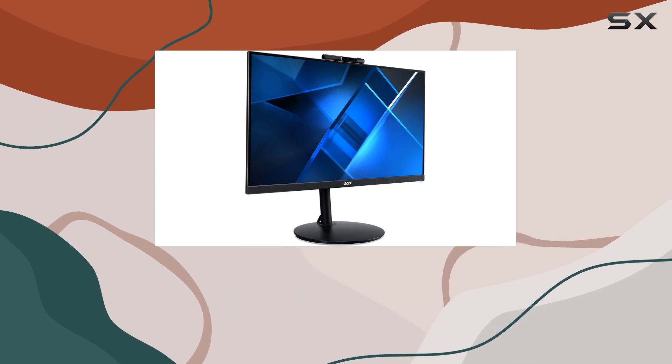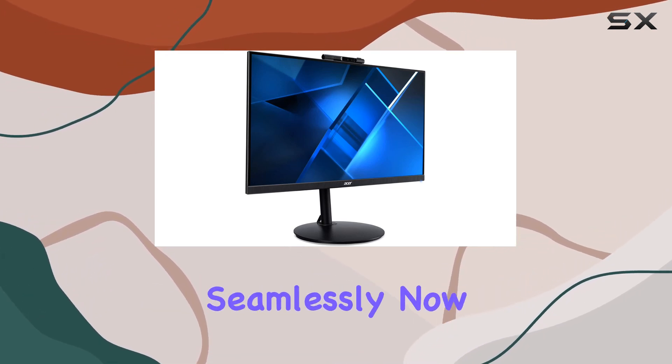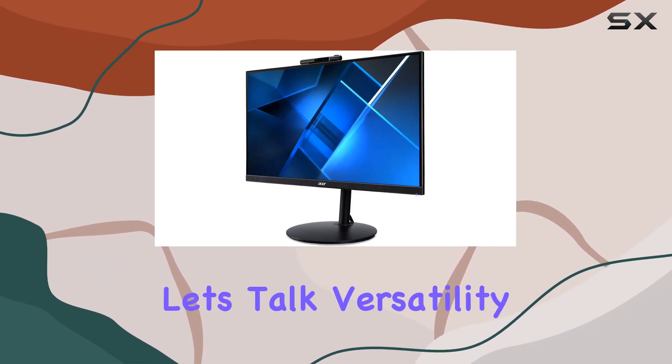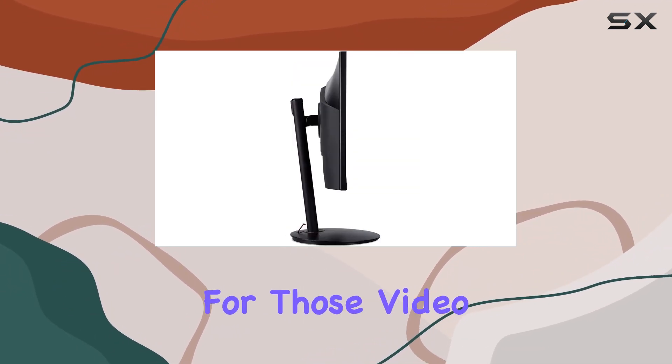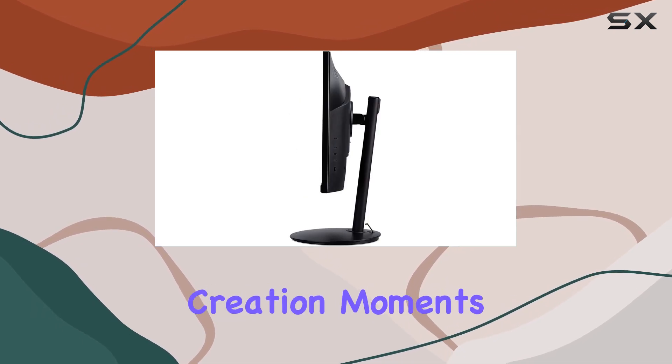This means whether you're gaming or multitasking, it keeps up seamlessly. Now, let's talk versatility. The adjustable Full HD webcam with a built-in microphone adds a huge bonus for those video calls or content creation moments.